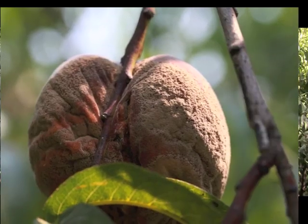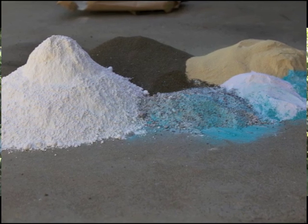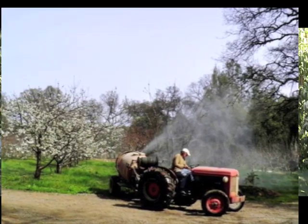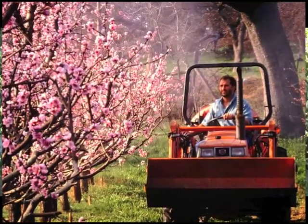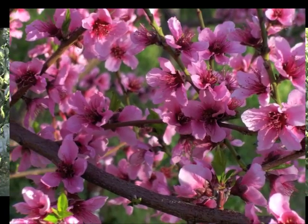Brown rot is the main disease organic peach growers contend with in our area. In the 1990s, I did research here at Woodleaf Farm to develop a systems approach to controlling brown rot. I learned that by applying a mix of minerals to the peach bloom, brown rot was for the most part suppressed. Generally, I spray four times during bloom with a mixture of minerals which include sulfur, potassium, gypsum, iron, manganese, boron, kelp, and rock dust. I spray these minerals just before a rain to protect the blossoms.